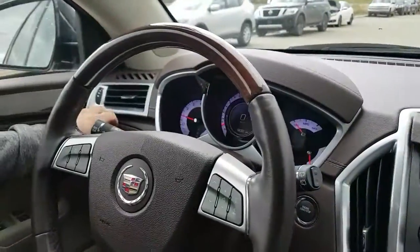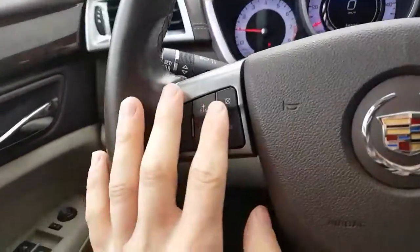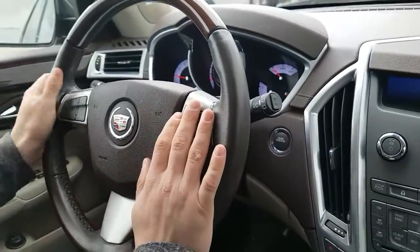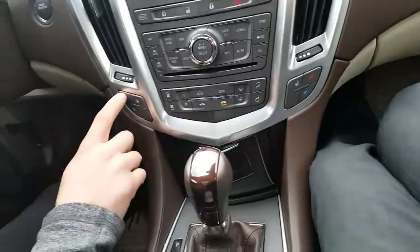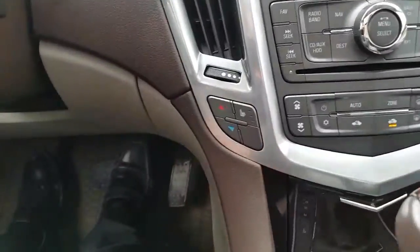Auto light switch — put this on auto and you never need it again. Cruise control. You will have your Bluetooth hands-free — I know those distracted driving tickets are getting pretty high right now. You have your heated and cold seats to keep it nice and comfortable.